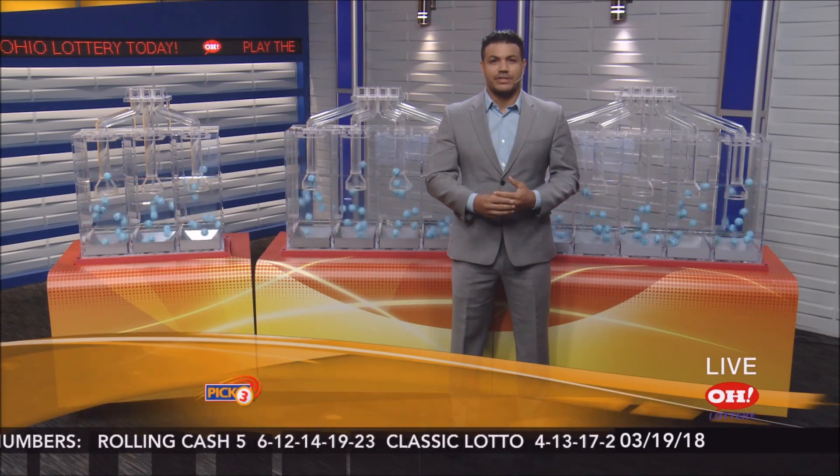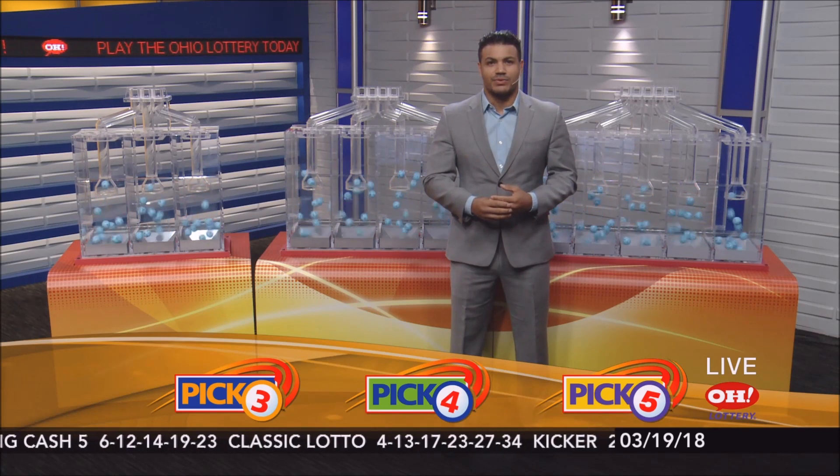Good evening. We're here to pick winning numbers for Monday, March the 19th. I'm Eric Parks. And here are tonight's winning Pick 3 numbers.